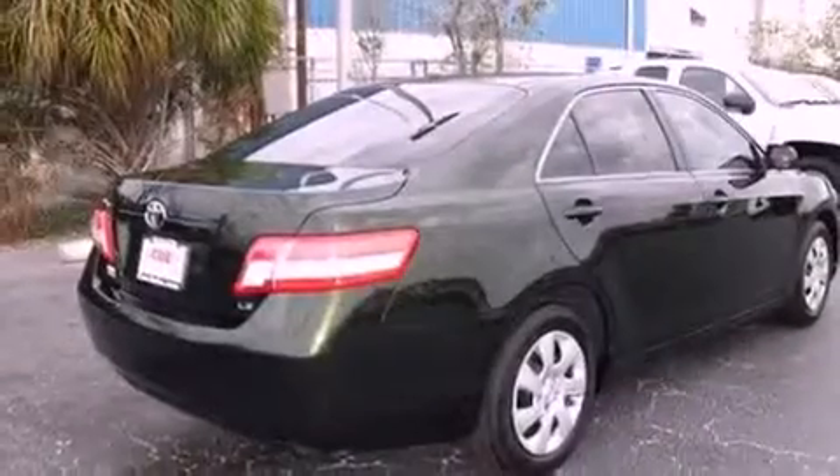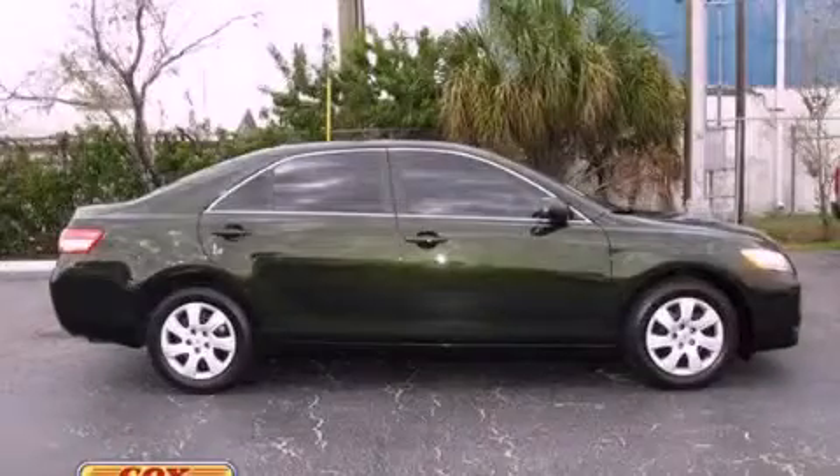With an EPA estimated rating of 32 miles per gallon on the highway, this automobile helps leave money in your pocket where you want it. Stop by today and test drive this automobile for yourself.